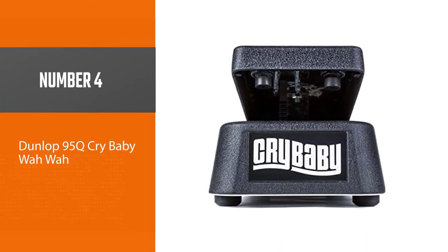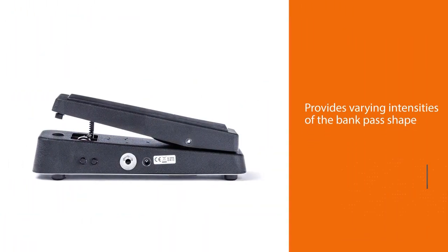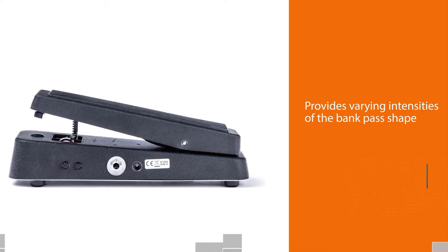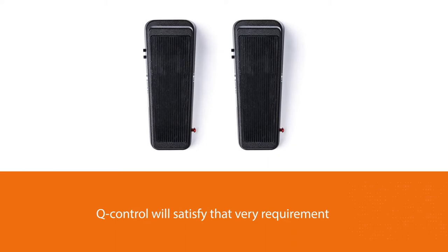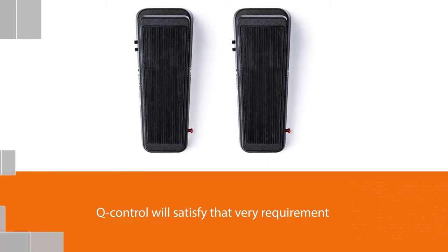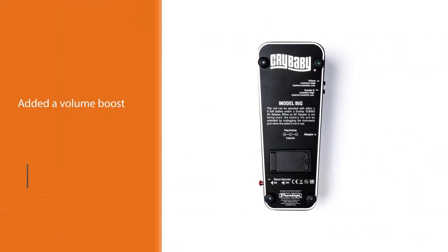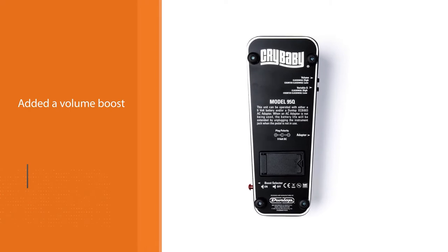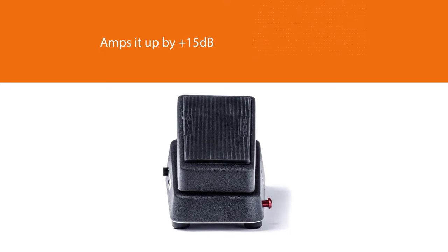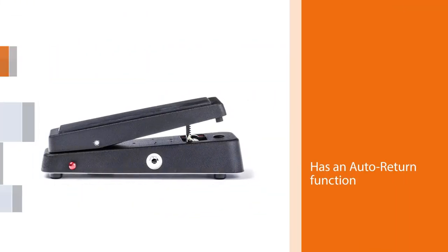Number 4. Dunlop 95Q Cry Baby Wah Wah. Dunlop has exceeded themselves by taking an already brilliant wah pedal and adding some of their most popular upgrades to push this wah effects pedal to the next level. If you're looking for a wah pedal that provides varying intensities of the band-pass shape, then the Q-Control will satisfy that very requirement. They've also added a volume boost which amps it up by plus 15 dB. Last but not least of their additional features is the auto return function, which automatically engages when the guitarist puts a well-placed foot on the treadle.